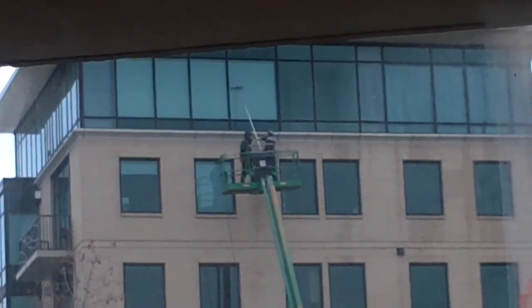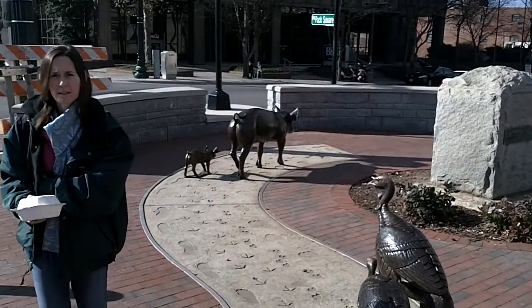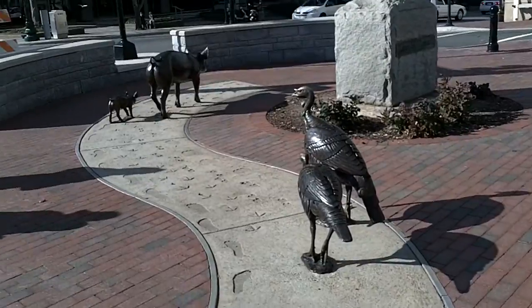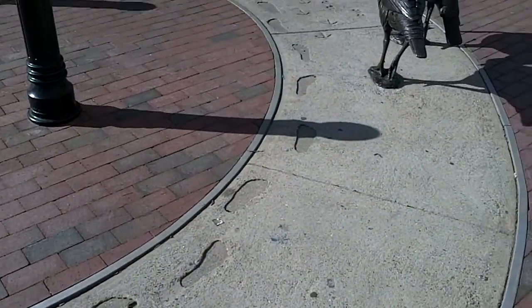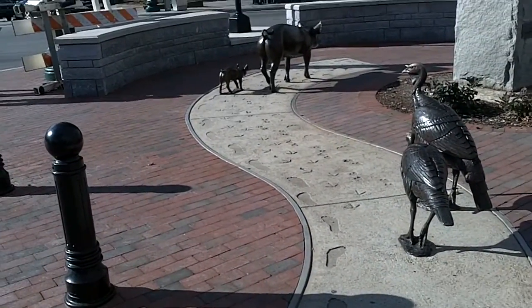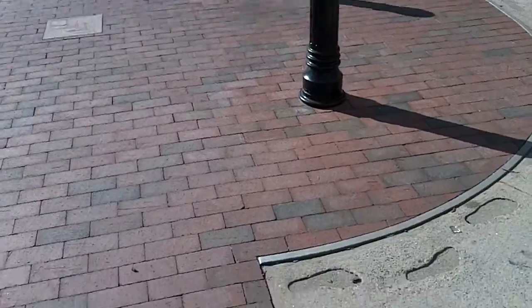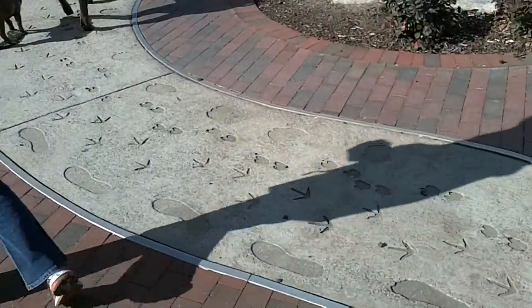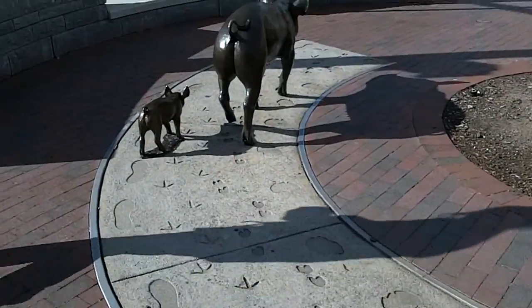We've been going through the little tour of Asheville and they have this section with some bronze turkeys and pigs and lots of footprints. The big ones are cow prints. They have these little plaques and markers around. We're going backwards through them so it's a little tricky to find, but it's kind of cool — we've just been walking around town following them.